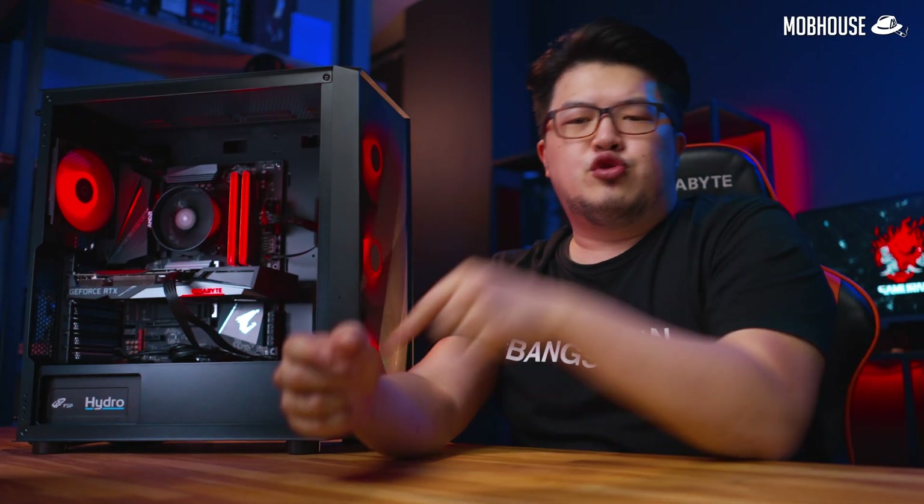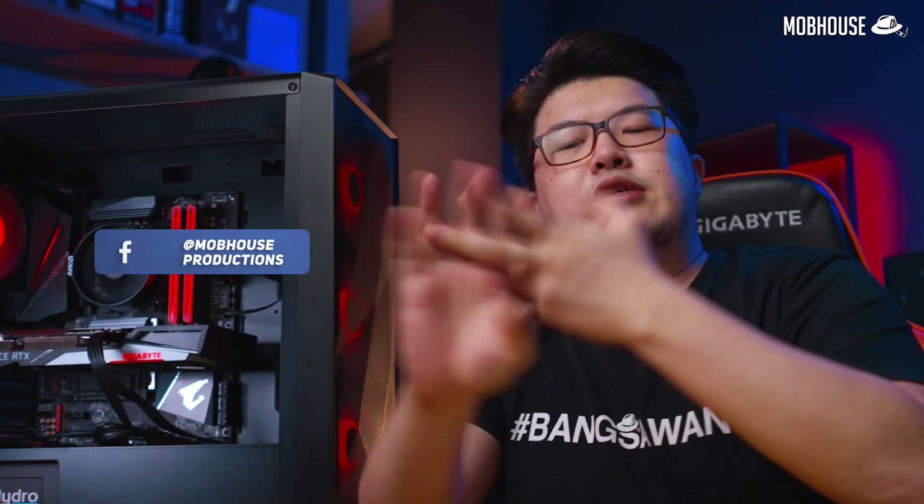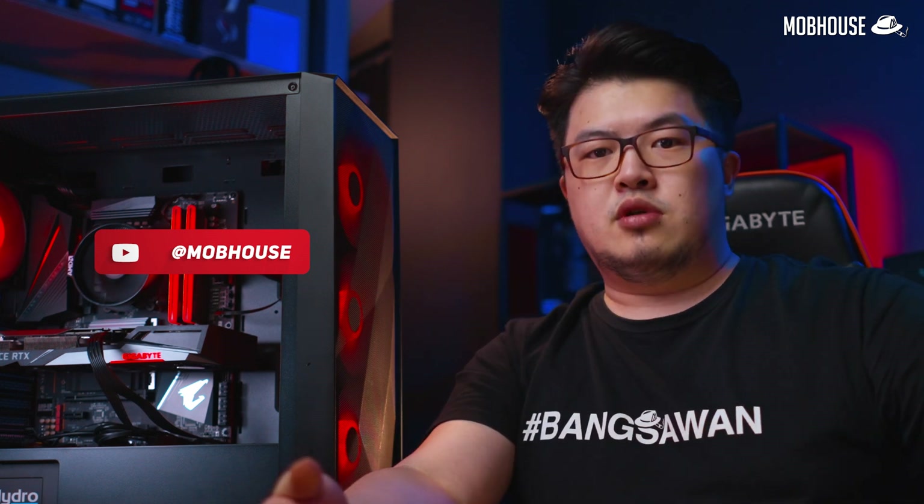If you found this video helpful, you know what to do. Leave a comment down below if you have any questions regarding this PC or the components we've recommended, and we'll try to reply in the comments section. We'll also pick some of your more relevant comments and answer them in our comment session coming up after this part. Feel free to follow us on Facebook and Instagram to see more from the MobHouse crew — and I will see you in the next one.